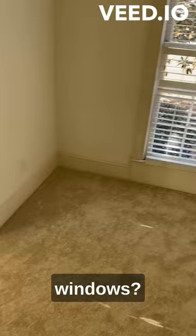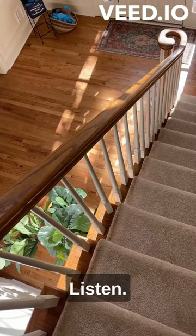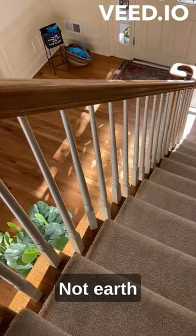I always like to check the handrails. Listen. Not earth-shattering, and it happens in older homes, but that all needs to be tightened up before you put this on the market.